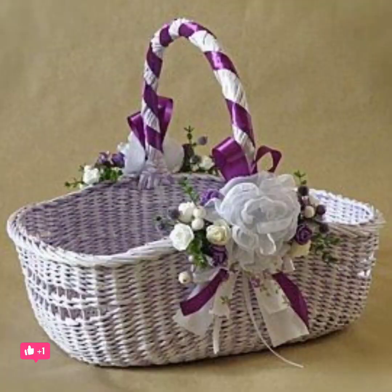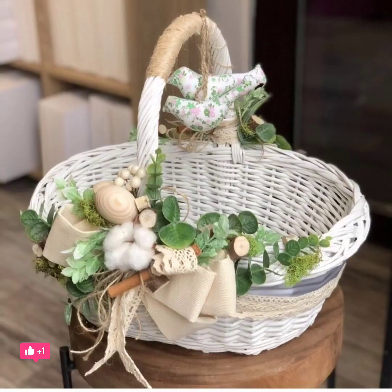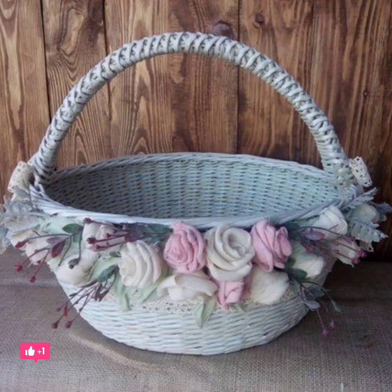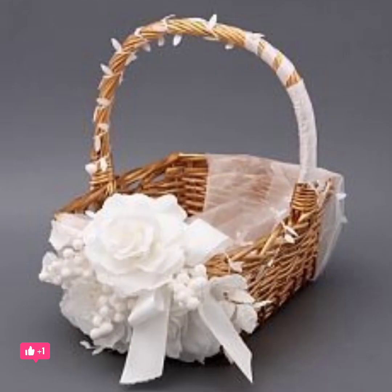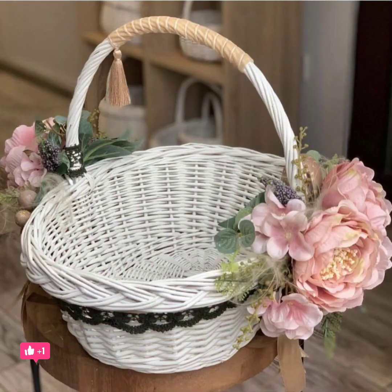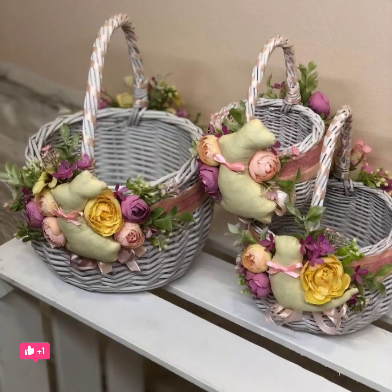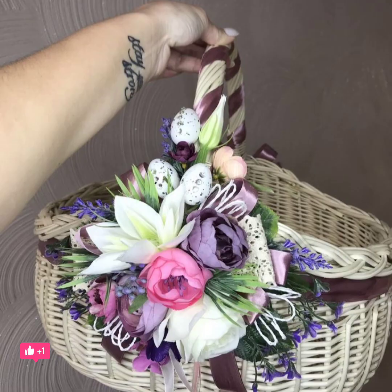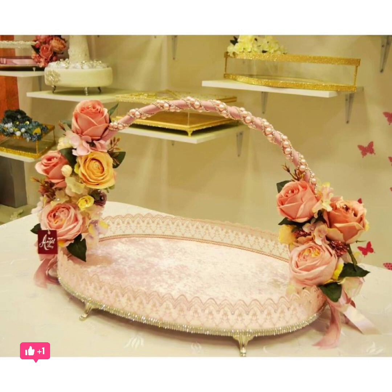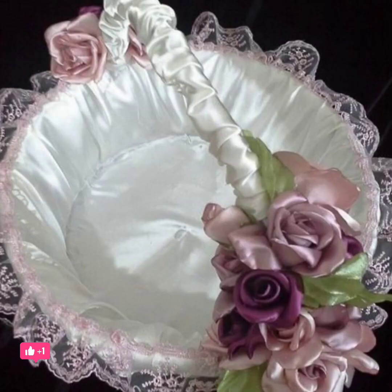Here I will share some pretty unique ideas for flower girl baskets. There is something in here for any couple's wedding day. Ready to see all of these adorable examples? Flower girl basket, traditional wicker flower girl basket, flower girl basket for a winter wedding, small basket for a young rustic wedding basket.